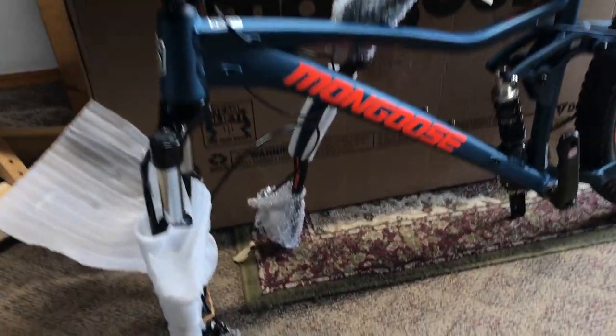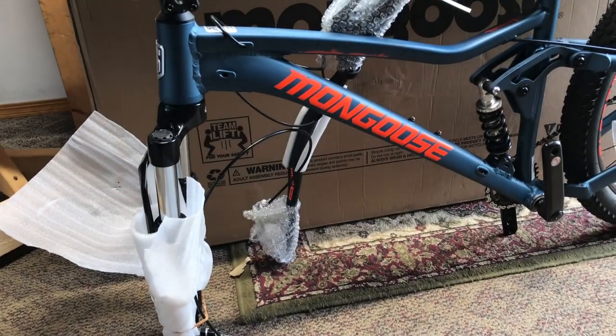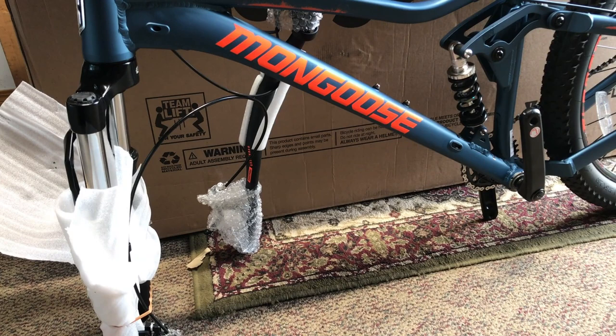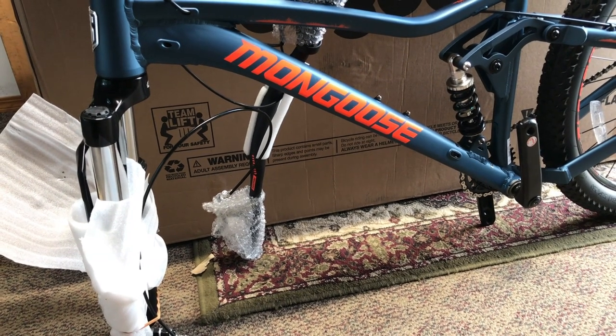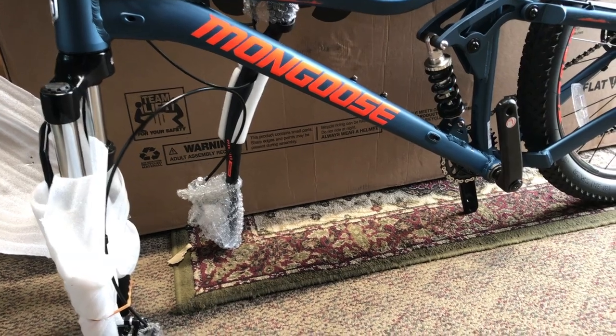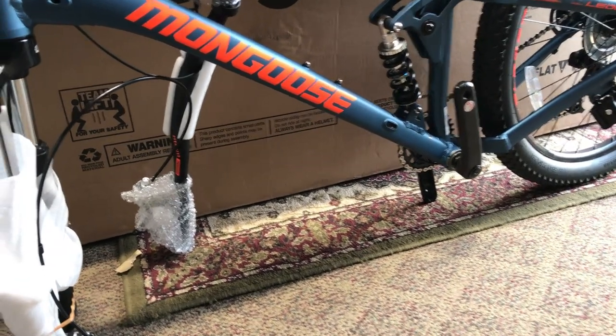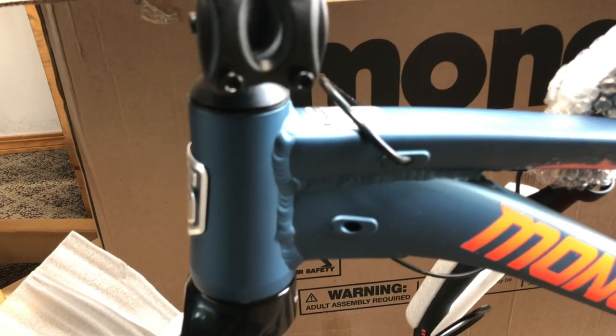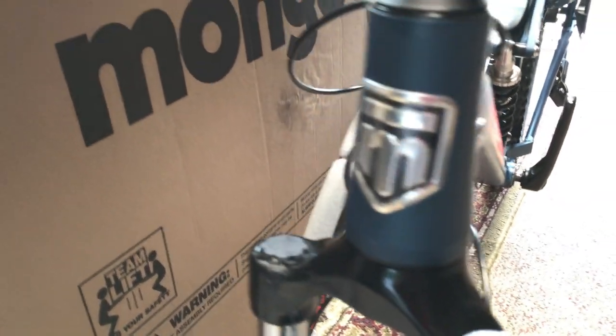Here's a look at it fresh out of the box, and that orange color on the frame looks really sweet — nice and bright, almost a fluorescent color. Looks sweet, man. That tapered head tube is just so nice to see.